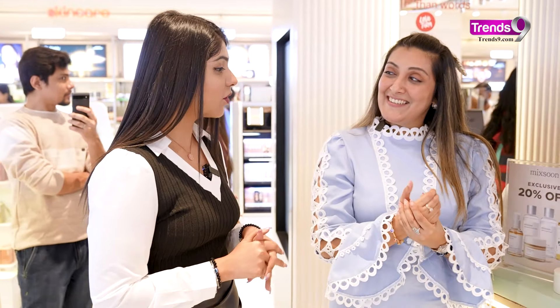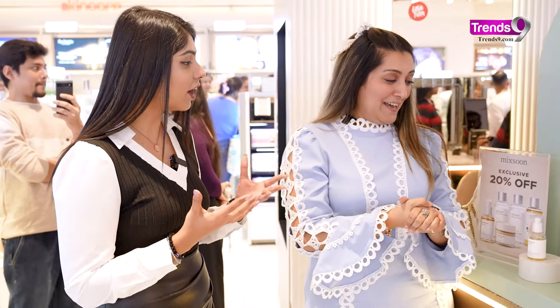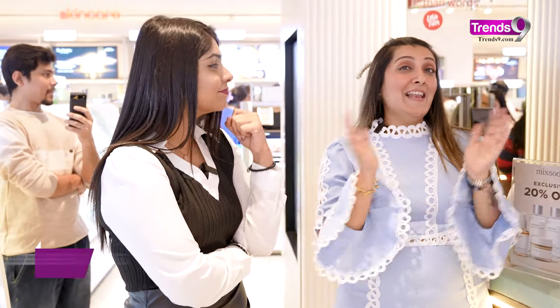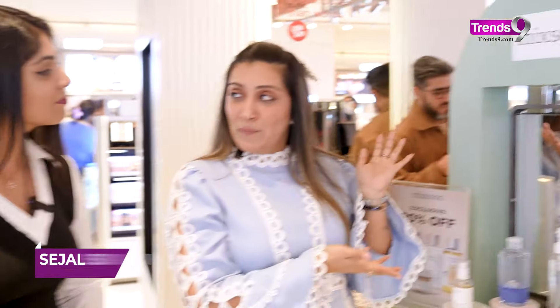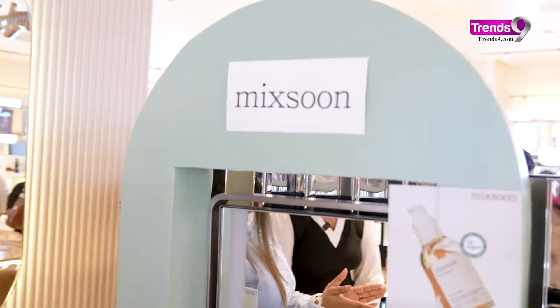Ankur, what are you up to? Oh, hi Sejil. Well, I'm just stocking up my winter care collection for my skincare routine at night. Oh my god! What is this? What are you wearing on your skin? It's a Korean secret that I can reveal with you. I'm checking out Mixoon products which are perfect for winter because they are 100% organic.